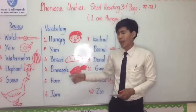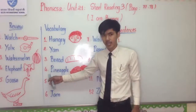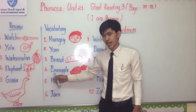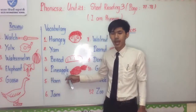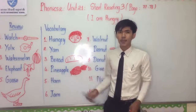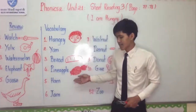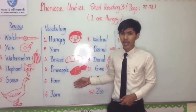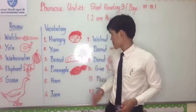Number four: Pineapple. I spell: P-I-N-E-A-P-P-L-E. What is pineapple? As shown in the picture, pineapple is a kind of food. You can see it.